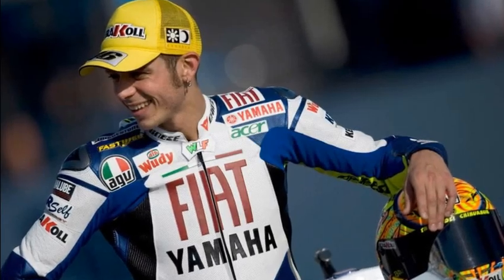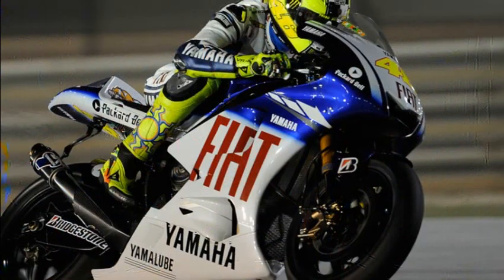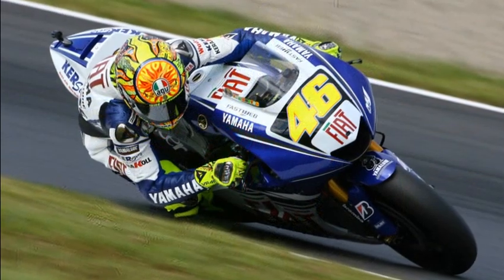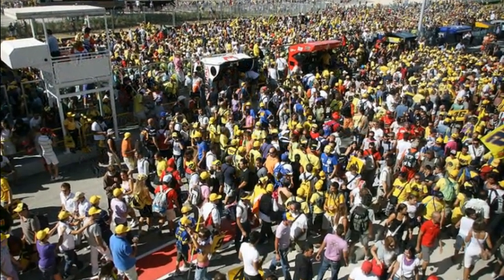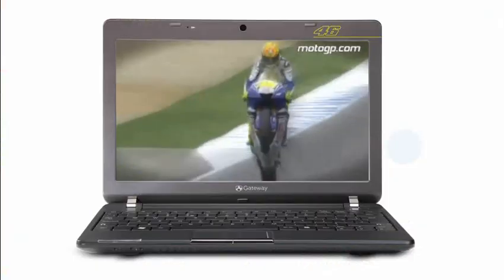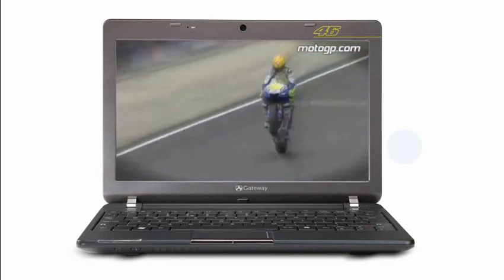Valentino Rossi is one of the greatest and most successful riders of all time, with nine Grand Prix World Championships to his name and holding many world records, such as the only rider to win world championships in five different engine capacities. His skill and charisma have given him rockstar status throughout Europe and he has legions of fans all over the world. The numbers surrounding Rossi's career are staggering — 100 race wins since debuting at the age of 17.